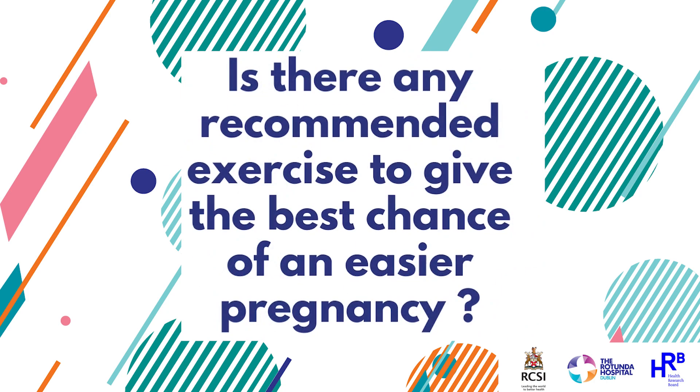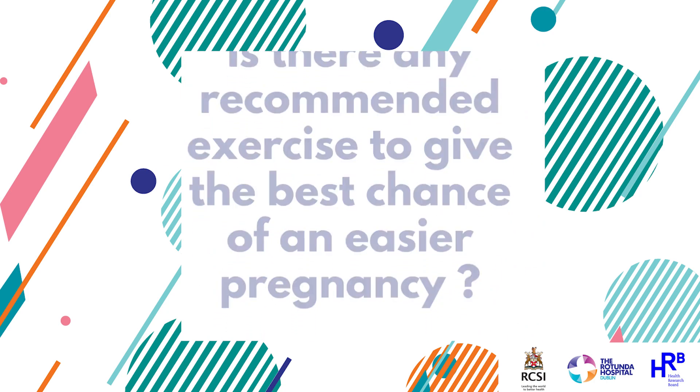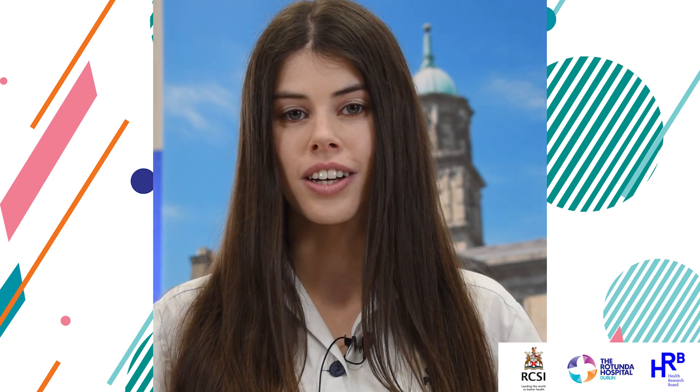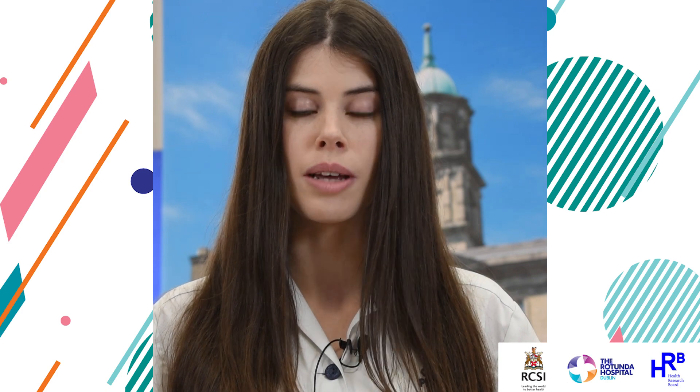Yoga, pilates, and swimming are all good forms of exercise, but sometimes they don't always increase the heart rate to the level that we want. So I would say use them in combination with other exercises. Try to do an exercise that you enjoy the most and maybe do it with a friend, as you're more likely to be consistent with that exercise.